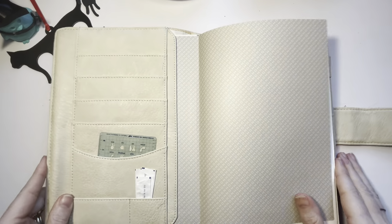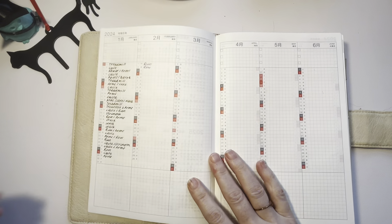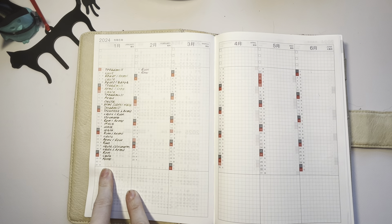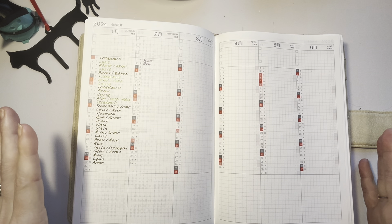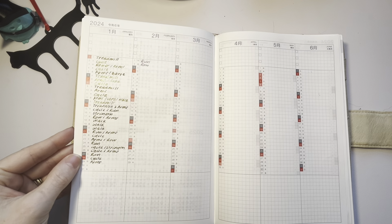Starting from the beginning, I am using the Calendex Index, six months at a glance, and I am writing down the workout that I do each day.